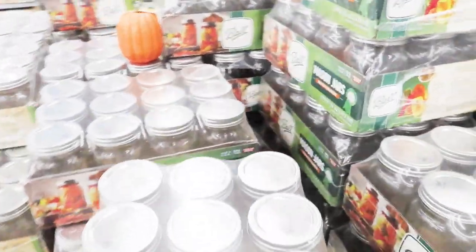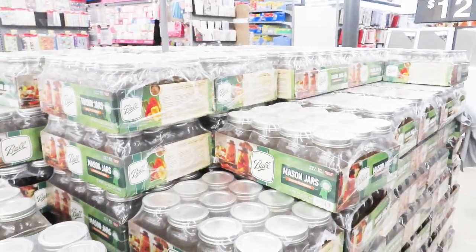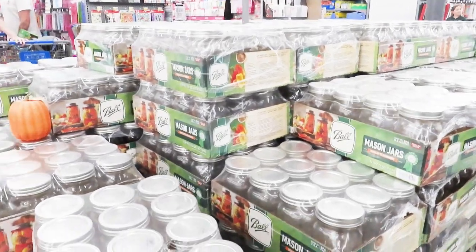So if y'all need jars, check your Walmart and see if they got some stocked up, see if they got a lot of them in stock.